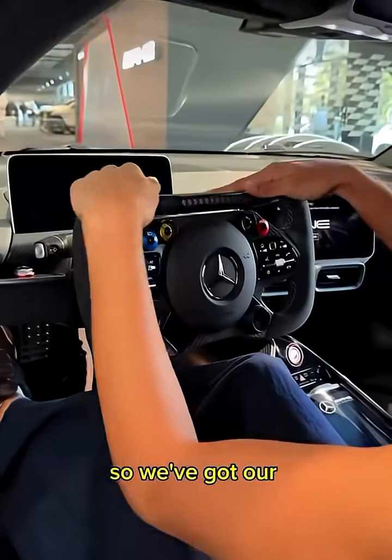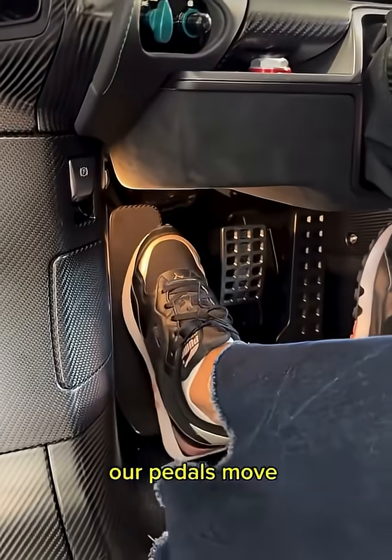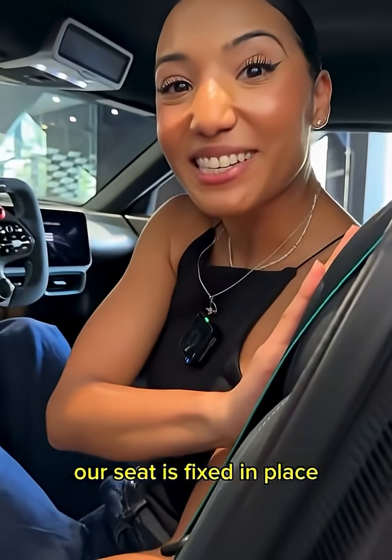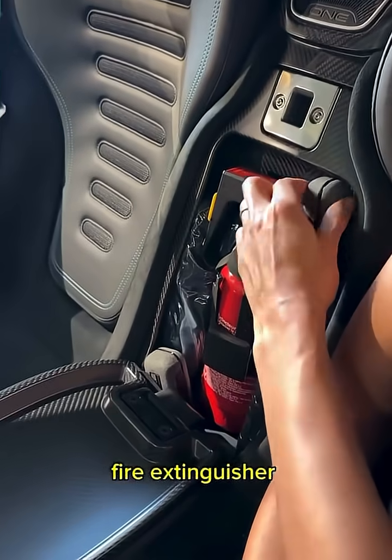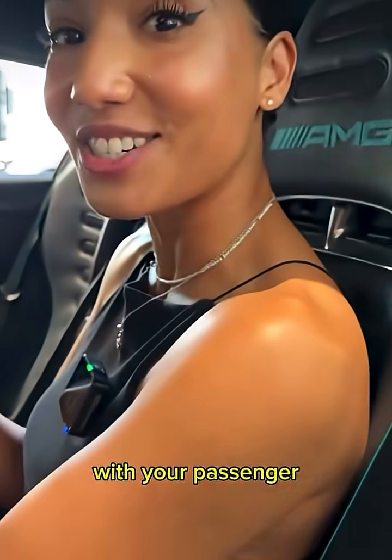We've got our F1 style steering wheel. When I pull this red lever, our pedals move forward and back. That's because our seat is fixed in place. When I open this up, we've got our fire extinguisher and custom AMG earphones to allow you to communicate with your passenger.